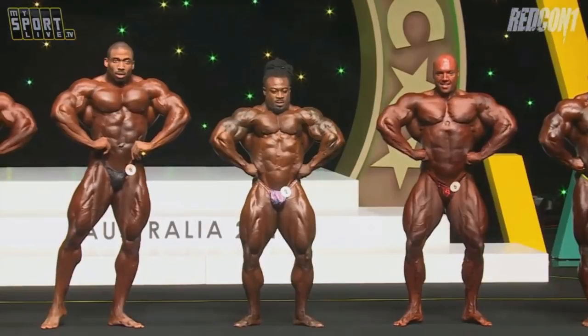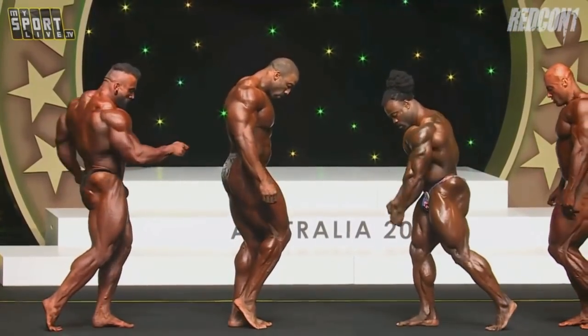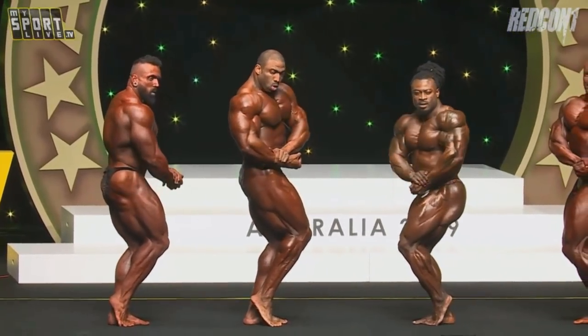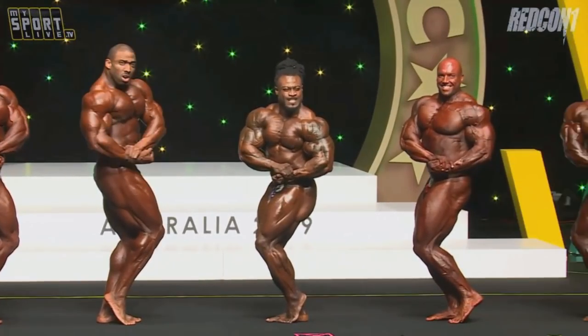Honestly guys, I don't have a strict preset opinion on this. I didn't really analyze pose by pose and muscle by muscle before making this video. So I'm not sure what's going to be the end result — let's go through this together. You can see that Luke is looking much worse than before. Cedric just destroyed him with conditioning. He has superior genetics, so when he gets conditioned, he looks overwhelming compared to everybody. But let's go now with Bonac and Cedric.